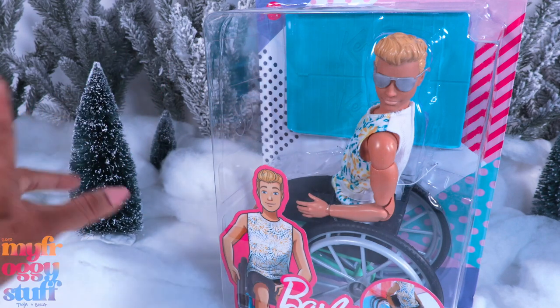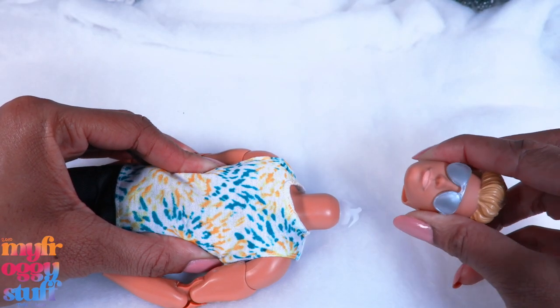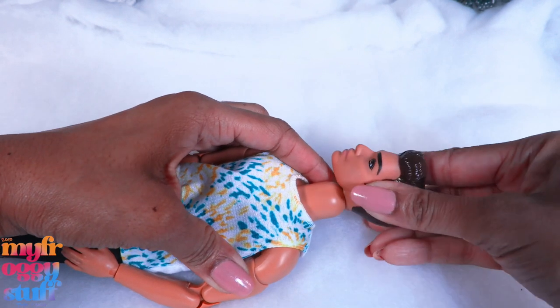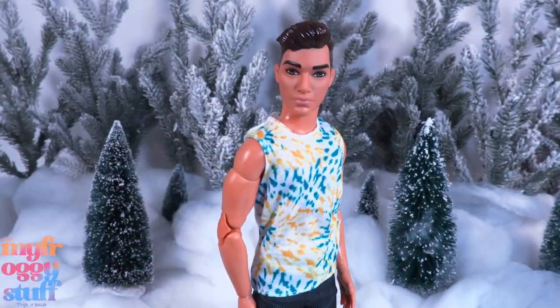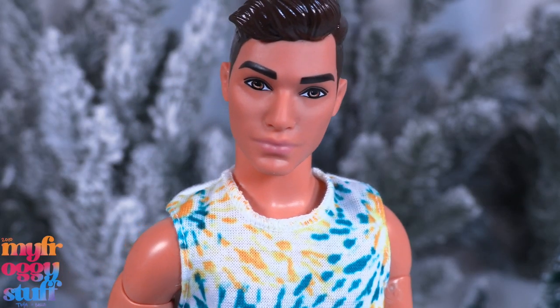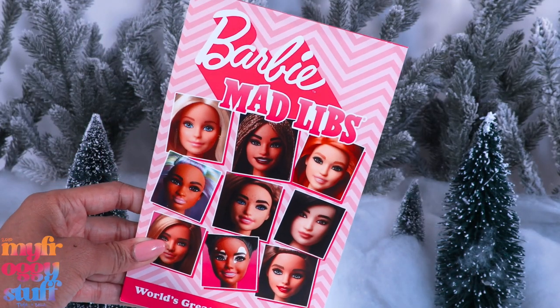Made to Move Ken in a wheelchair — I think we did this one last year, but it's okay because that is a made-to-move body. Online I saw these priced at $19.99, and they are pretty easy to customize, allowing us to add more variety to the mini-verse.